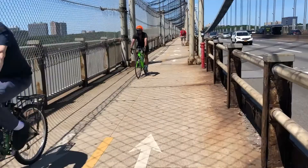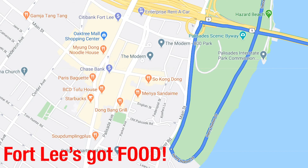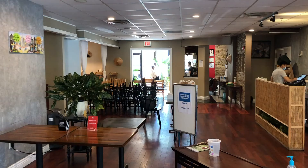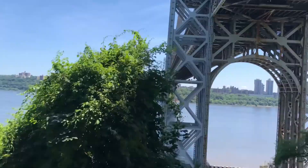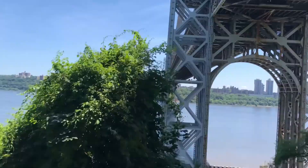Once we got on the bridge it was super easy to ride with cars flashing by on the side. After we got off the bridge there was no bike lane on the Jersey side. We picked up some Asian food and drinks in Fort Lee and took the Palisades River Drive to descend to the picnic area by the river.